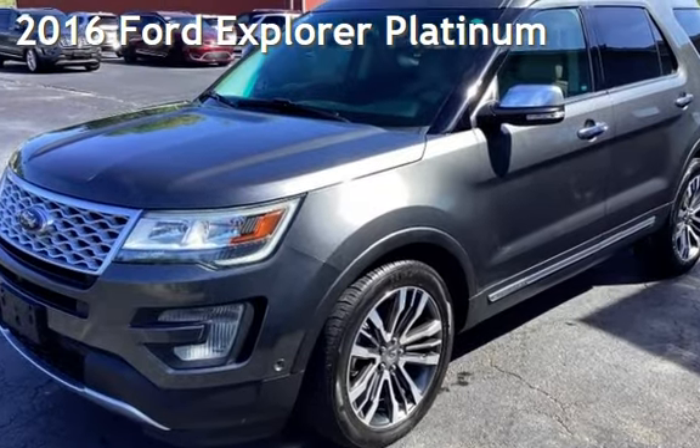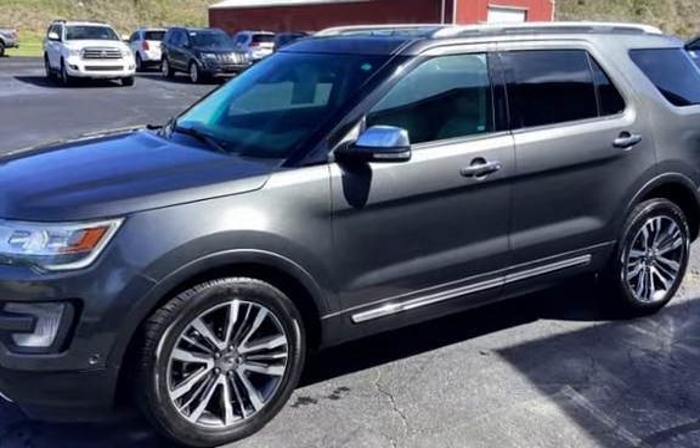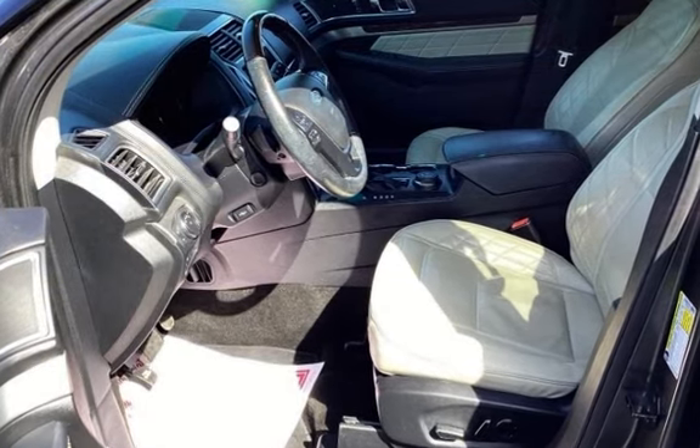Presenting a pre-owned 2016 Ford Explorer Platinum. This four-door SUV has a six-cylinder, 3.5-liter V6 engine, with all-wheel drive, and an automatic transmission.